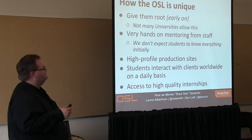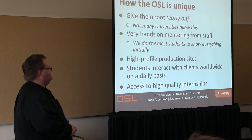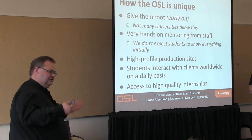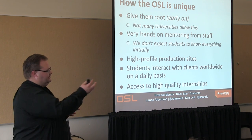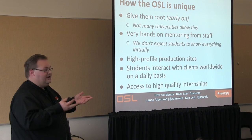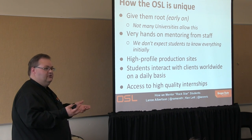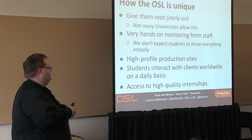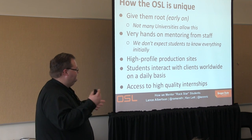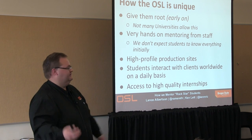How are we unique? We give them root early on — not many universities do this. We're really hands-on with our mentoring. We have high-profile production sites and our students get experience with that. They get to interact with people from all over the world, so they get that cultural experience as well. With OSCON coming up next month, they'll be at the Expo Hall and get to meet all these awesome people.